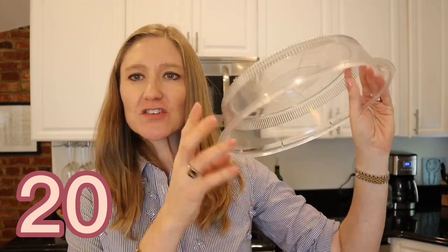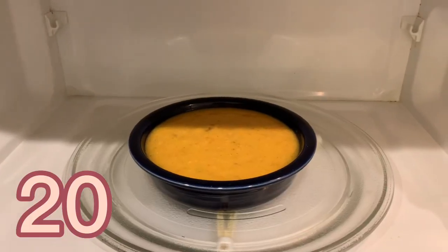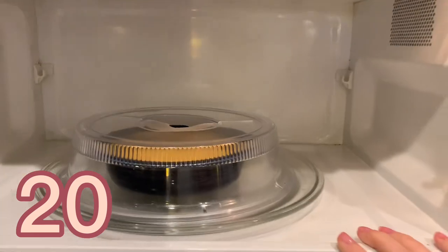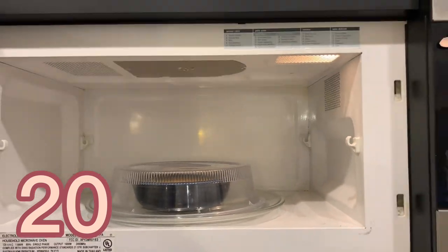Next is this microwave cover. You can see it just goes right over your food when you're cooking it in the microwave. I love it because it's dishwasher safe — when it gets splatters on it you can throw it in the dishwasher. It protects the inside of your microwave from getting dirty. The other thing it does is keep your food almost hydrated — it keeps the steam in, so food heated in the microwave isn't as dry when you use this cover.